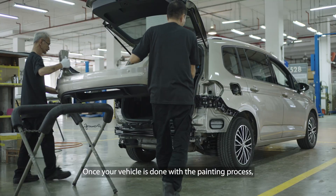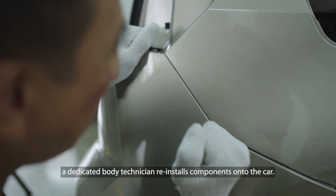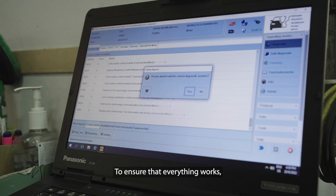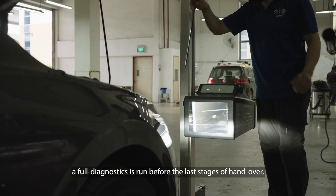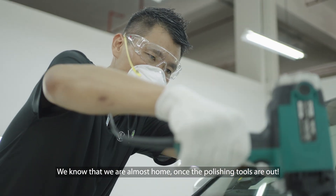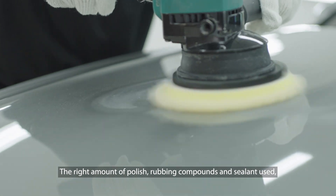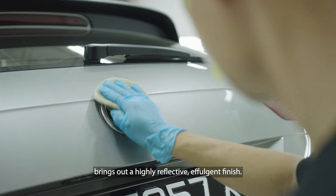Once your vehicle is done with the painting process, a dedicated body technician reinstalls components onto the car. All of this is done to strict factory standards. To ensure that everything works, a full diagnosis is run before the last stages of handover, using a factory-supplied notebook. We know that we are almost home once the polishing tools are out — the right amount of polish, rubbing compounds, and sealant brings out a highly reflective effusion finish.